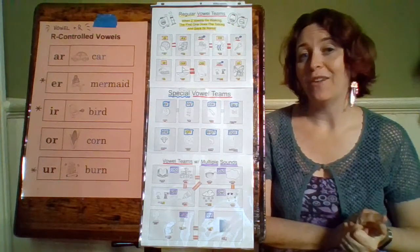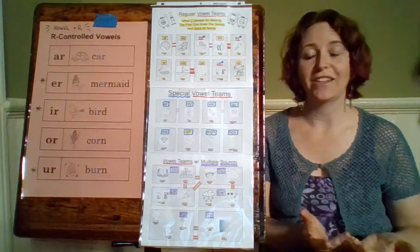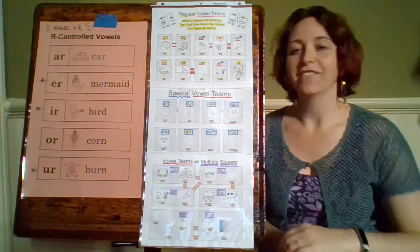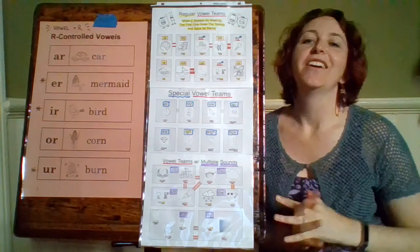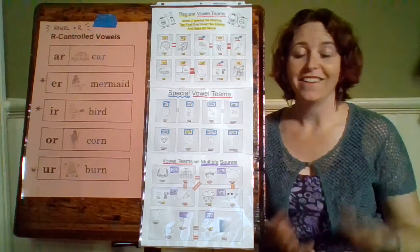Some vowel teams that follow the two-vowels-go-walking rule are our regular vowel teams. A-I — the word is brain — it makes that long A sound. It makes the same sound as A-Y. Our word for A-Y is play, and it says A.